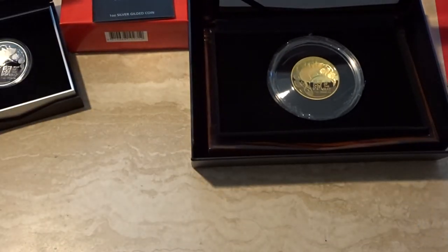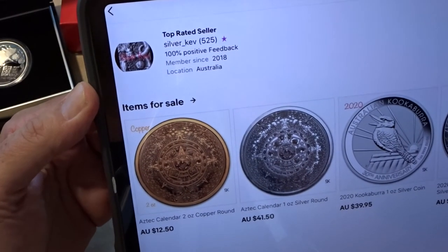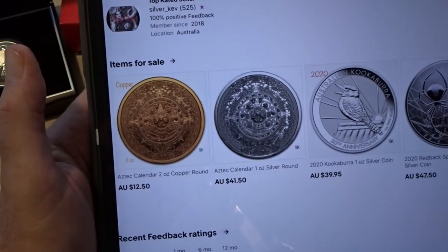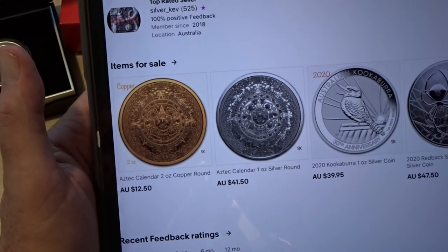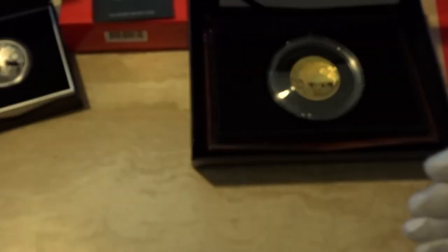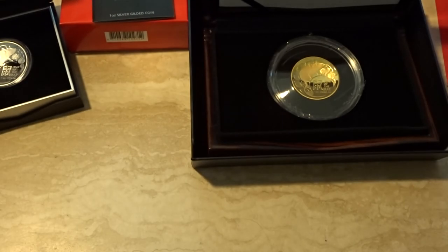I'm sometimes asked if I sell these coins — yes I do, and I have a website. It's simply my eBay store under the same name I use for YouTube: Silver Kev. All the coins I've shown today and in previous videos are available for sale. I ship internationally, so if you want any of these coins I'm happy to oblige. That's it for me today, guys — I'll see you next time. Goodbye!